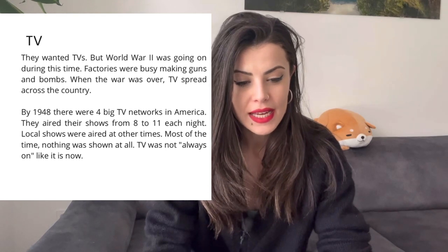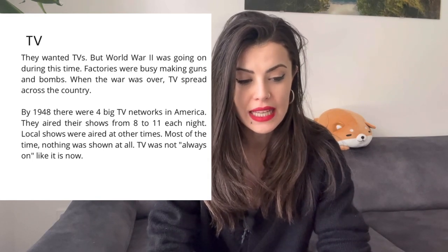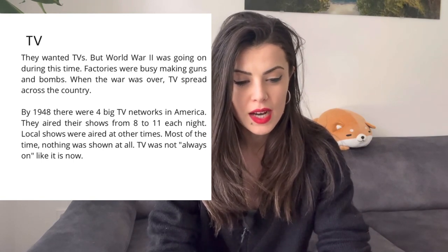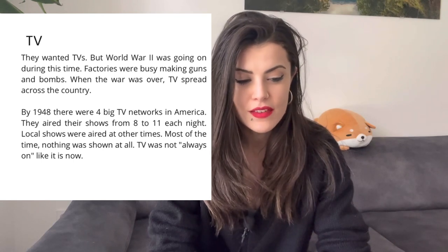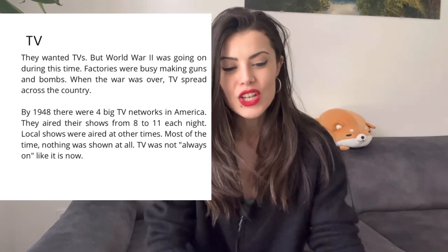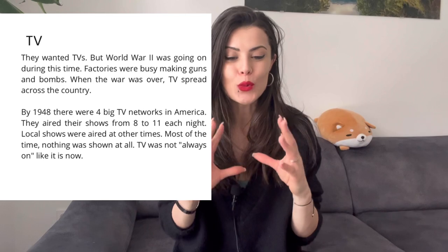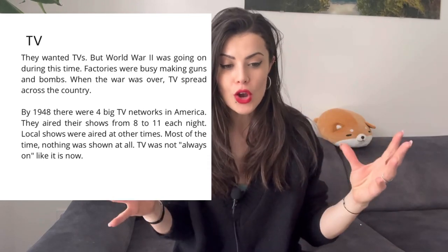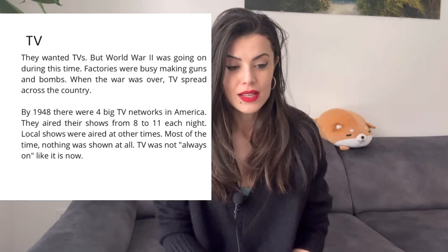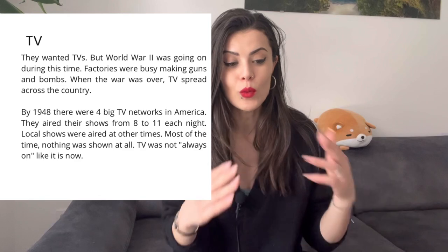By 1948, there were four big networks in America. They aired their shows from 8 to 11 each night. Local shows were aired at other times. Most of the time, nothing was shown at all. TV was not always on, like it is now. The word "to air" a show is not the air we breathe — it's a verb meaning a program or a show is shown on TV. So TV was not always on; there were only a couple of hours a day where you could actually watch TV.